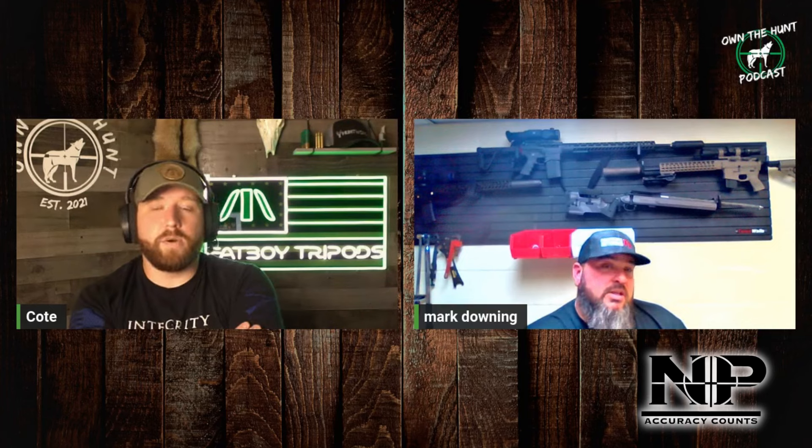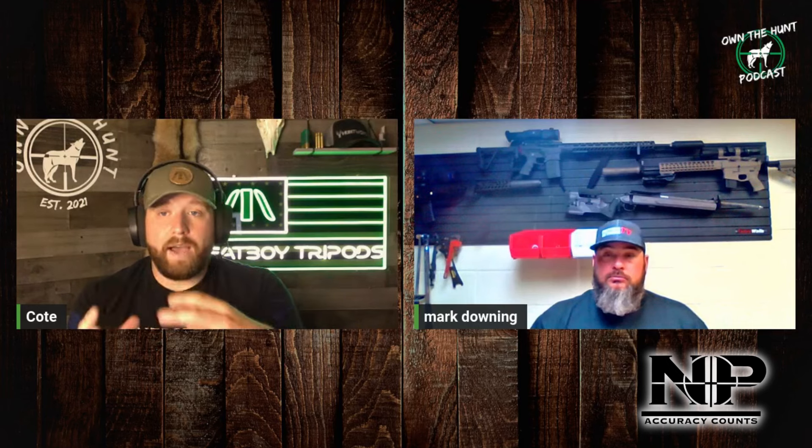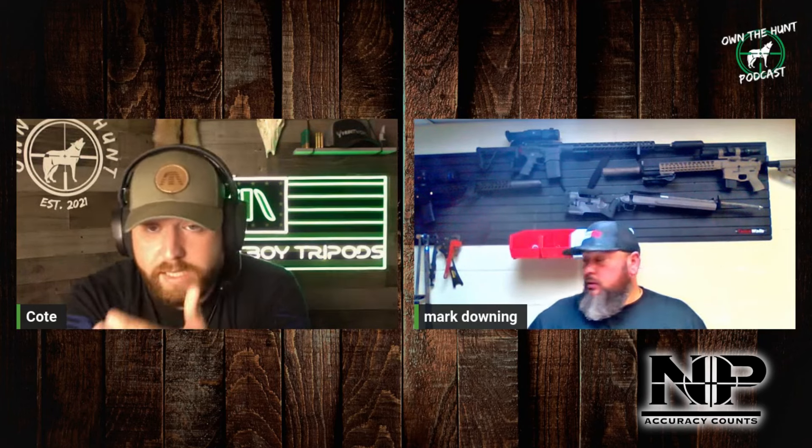So I went to a SIG Cross in 6.5 Creedmoor, running the factory 18-inch barrel, using the new Hornady V-Max 100-grain ELD-VT that they just came out with. It's a factory load. I hand load and I'll tell you right now, I couldn't hand load a better round than that factory ammo. What they did is they released the projectile as the ELD-VT, and the complete factory load with that projectile is called V-Match. It's specifically made for varmint hunting — there's fur on the box.